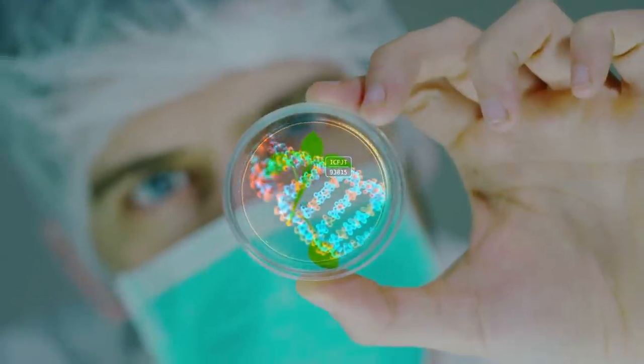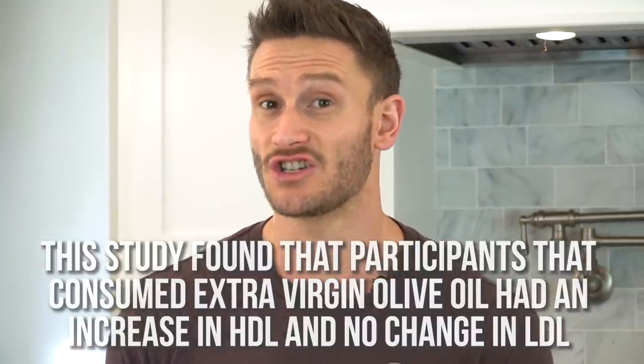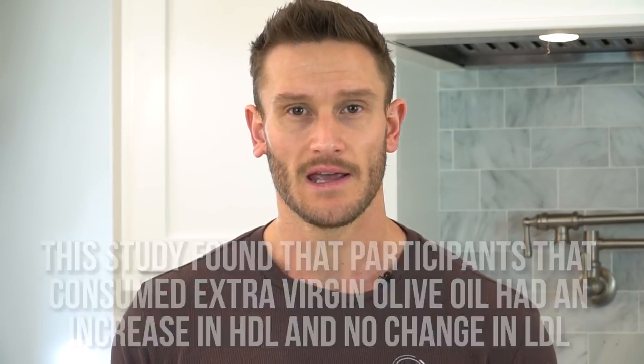A 2020 study published in Mechanisms of Aging and Development found that two studies on extra virgin coconut oil showed an increase in HDL (good cholesterol) and no change in LDL cholesterol — indicating extra virgin coconut oil is quite good for your cholesterol levels. However, studies using refined coconut oil show a big increase in LDL. When coconut oil is refined, you're left with saturated fats that turn off the LDL receptors at the liver level, leaving small-particle LDL that oxidizes and goes toxic in your body. Do not use refined coconut oil. If you use extra virgin coconut oil, it's not bad — it's the refined version that's the problem.